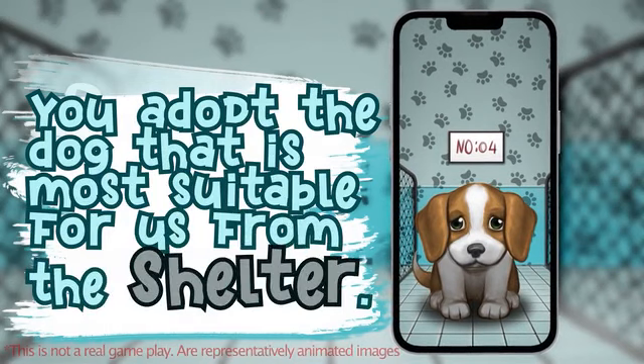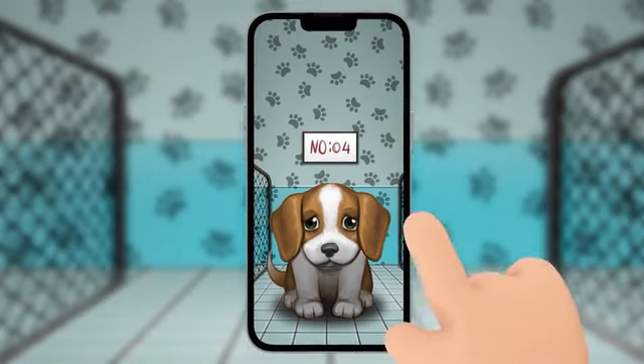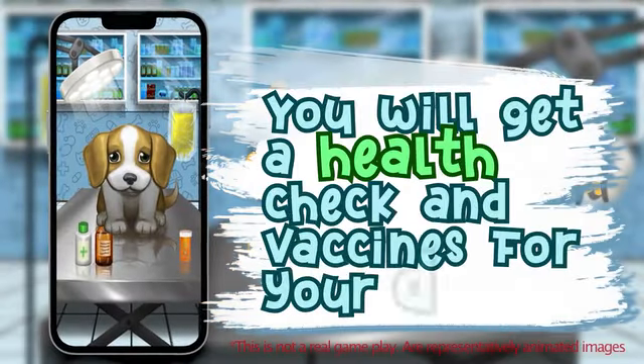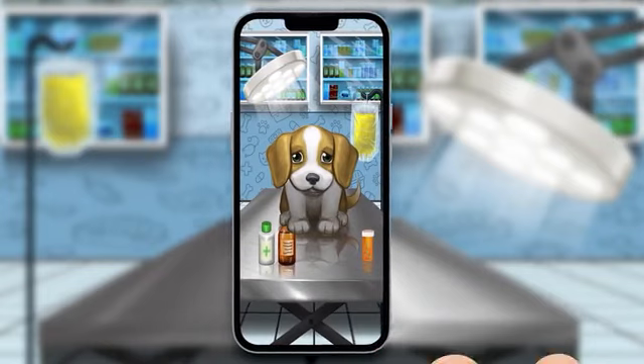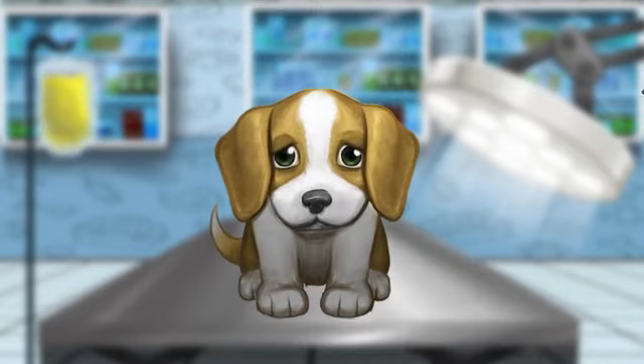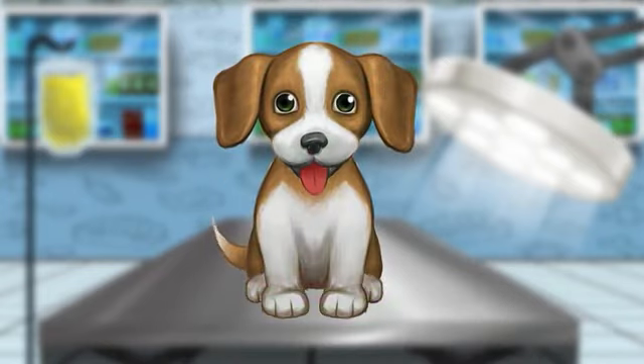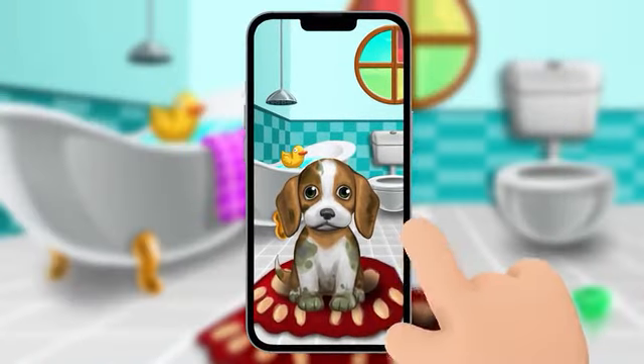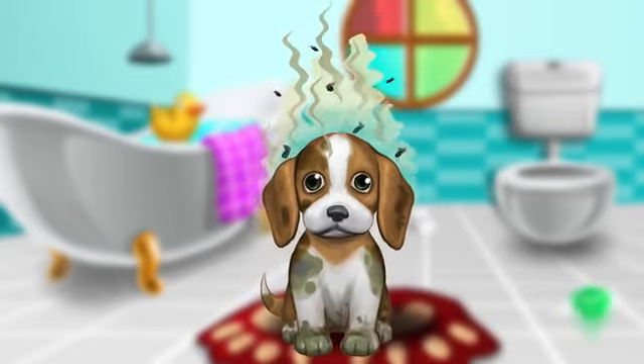You adopt the dog that is most suitable for you from the shelter. You will get a health check and vaccines for your dog. You will clean the little friend you brought home and fulfill their necessities.